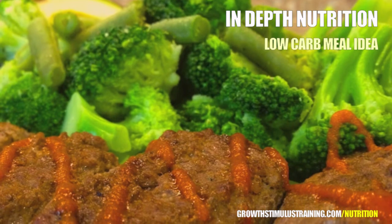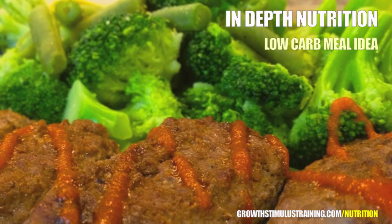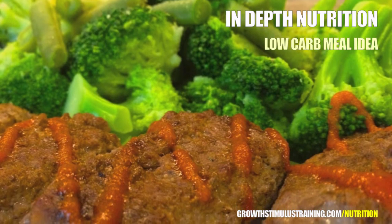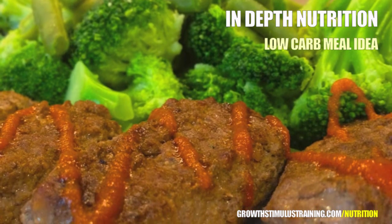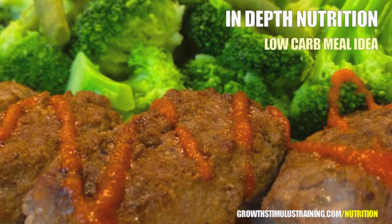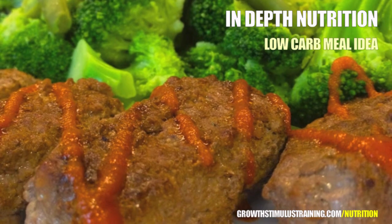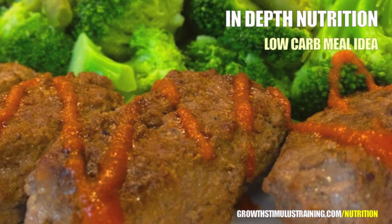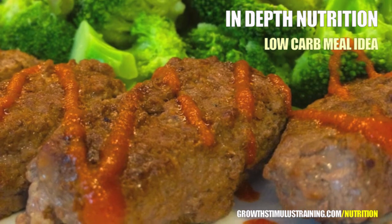Our first beneficial fat source is avocado. Avocado provides flavor and texture to almost any meal you make, along with monounsaturated fat, fiber, and avocados also actually contain more potassium than bananas. Being a fat source, avocados are going to be calorie dense, so make sure that you're paying attention to portion size when using them in your meal.